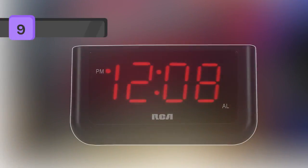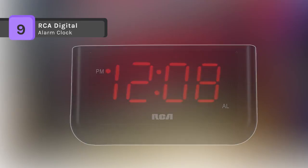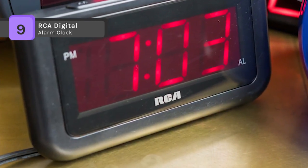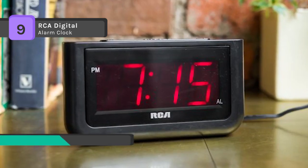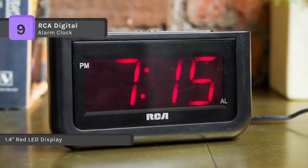The RCA digital alarm clock boasts a large red 1.4-inch LED for increased visibility. It offers a snooze, a simple interface, a massive 1.4-inch display, and battery backup that lets you rest easy too.